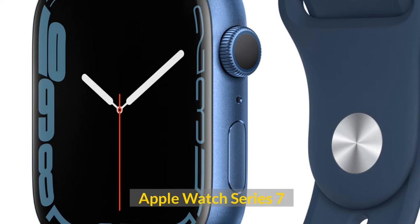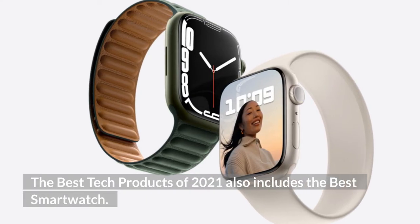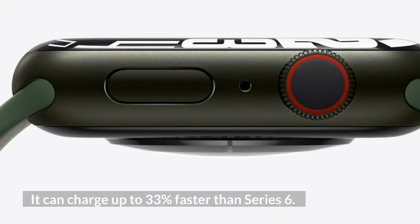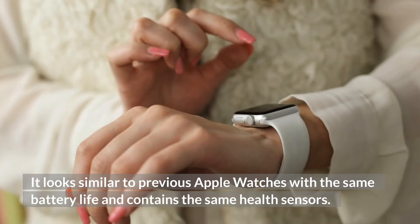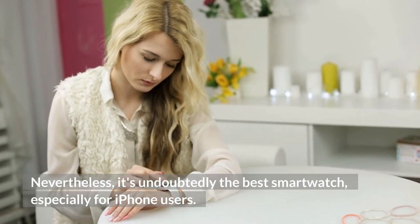Apple Watch Series 7. The best tech products of 2021 also includes the best smartwatch. The Apple Watch Series 7 is not only a smartwatch, but a premium device with a larger screen that lets you use a QWERTY keyboard for the first time. It can charge up to 33% faster than the Series 6. It looks similar to previous Apple Watches, with the same battery life and contains the same health sensors. Nevertheless, it's undoubtedly the best smartwatch, especially for iPhone users.